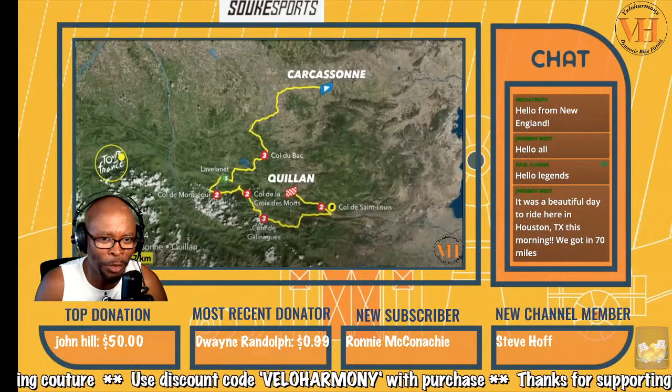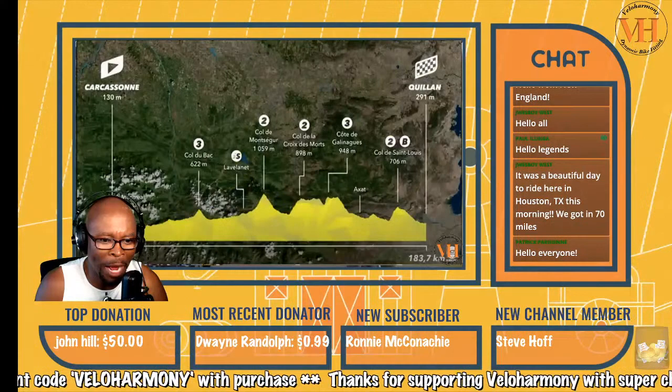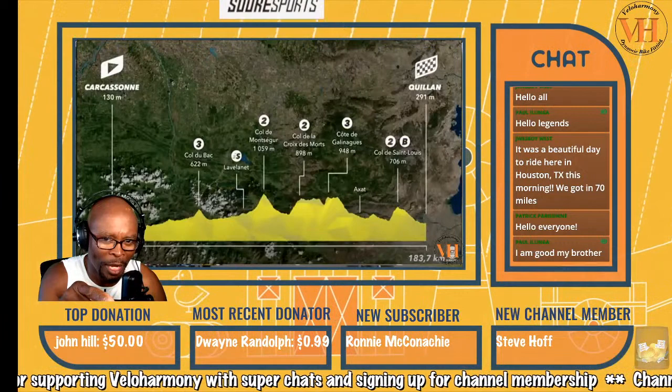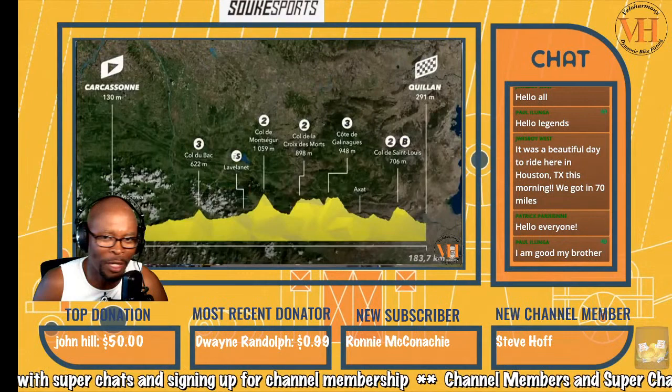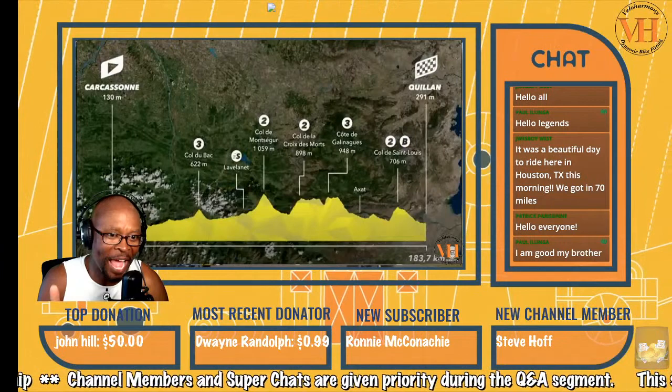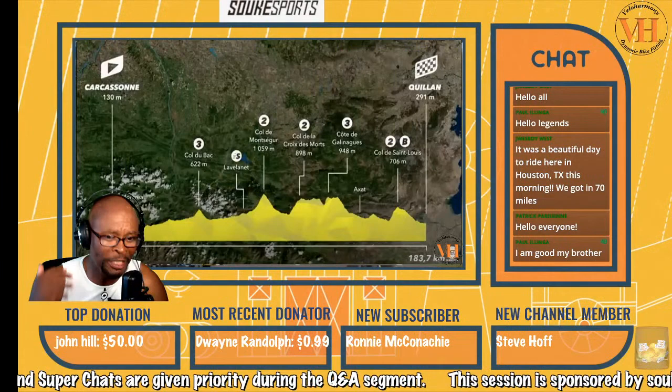You see all the Category 2s and the Category 3s. The cool thing about it is that this is the kind of route for people who like to attack. So if you look at the Col du Bac — Category 3 — then you go Col de Montsigur — Category 2. You got all those hard climbs. And then the penultimate, the Col de Galnag, and the Col du Saint-Louis — that's the one where the action really heated up and the stage was kind of confirmed. Once you crest that, it's a downhill, and if you get enough time, you can hold people off. It was a day for the attackers, and they did not disappoint.